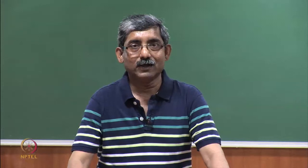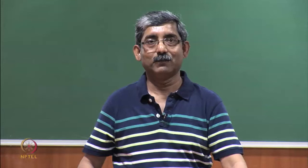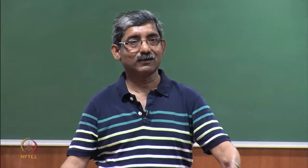Hello everyone. In last class we had discussed that there are different types of nerve endings in our skin, mainly mechanical type nerve endings and thermal nerve endings, which are responsible for getting signal from our clothing.